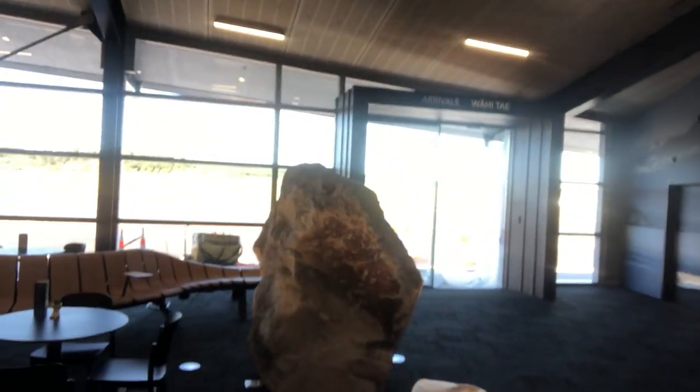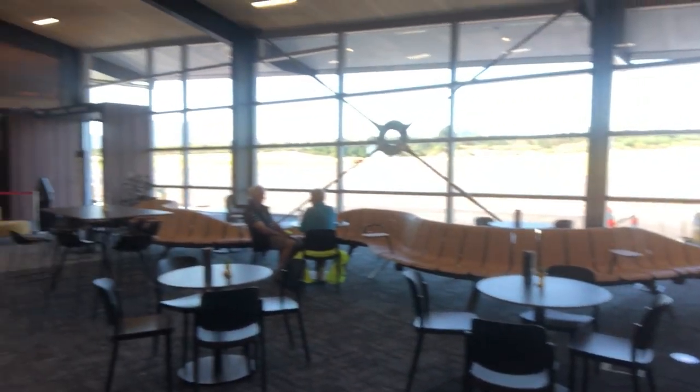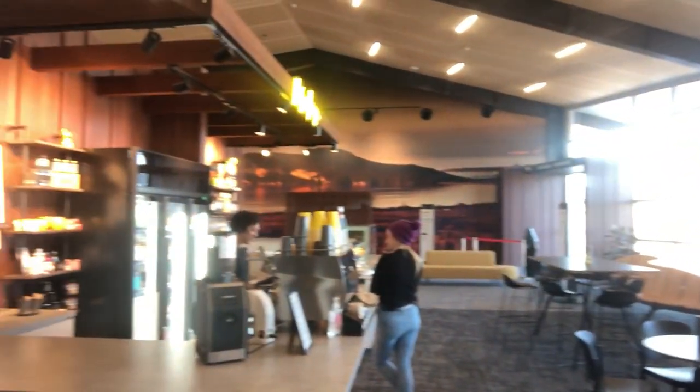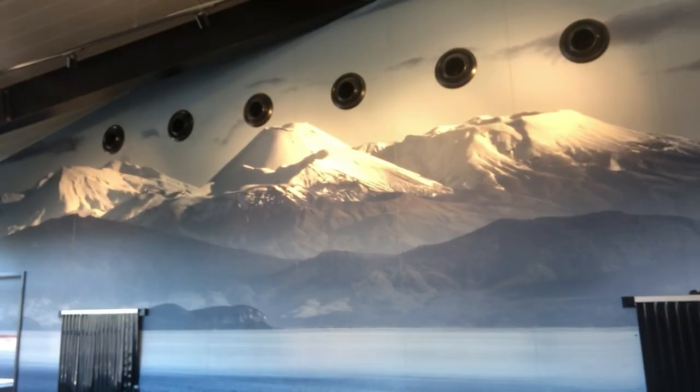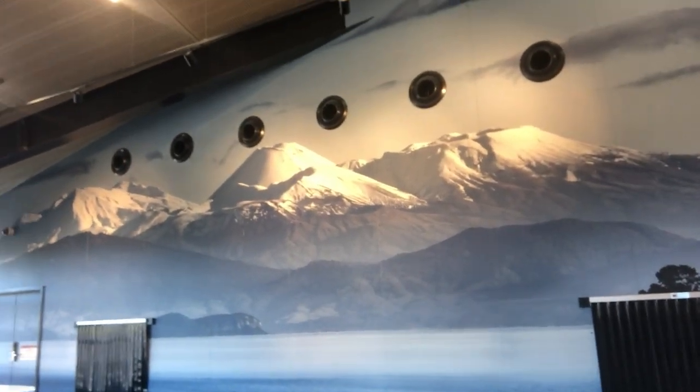Here we are at beautiful Lake Taupo. This is the new airport terminal - very flash. Nice coffee lounge. Got the rentals, a pool. Nice bit of timber. Gateway to the ski fields, eh? Very nice.